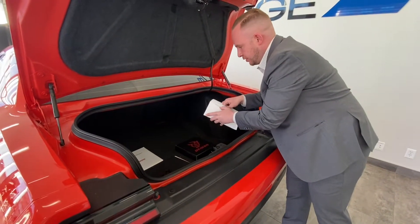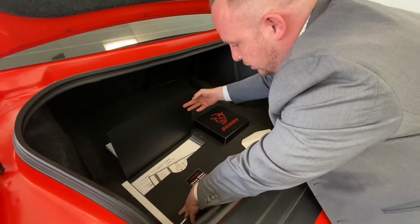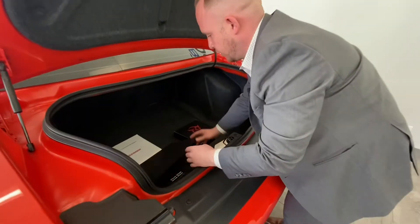So it's nice to have that certificate. It's got a lot of other stuff here too — all the records of everything, and the original window sticker, all that.